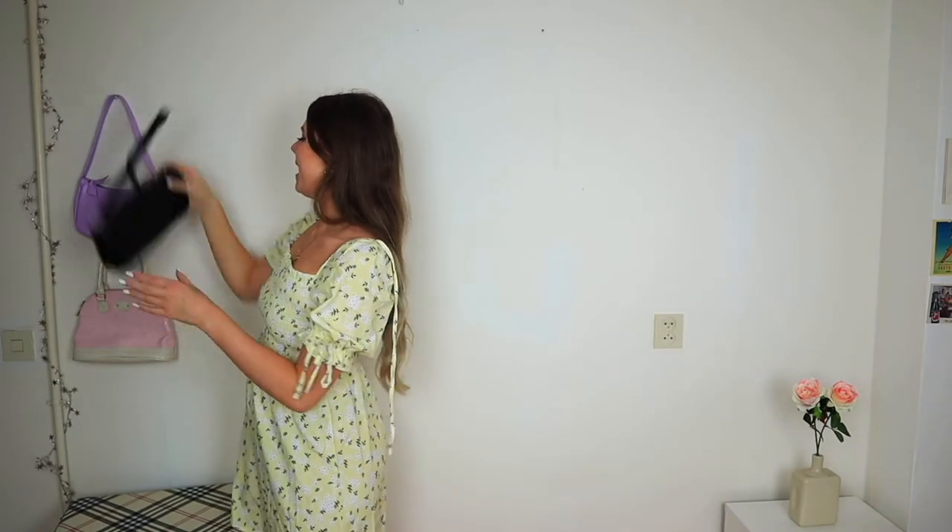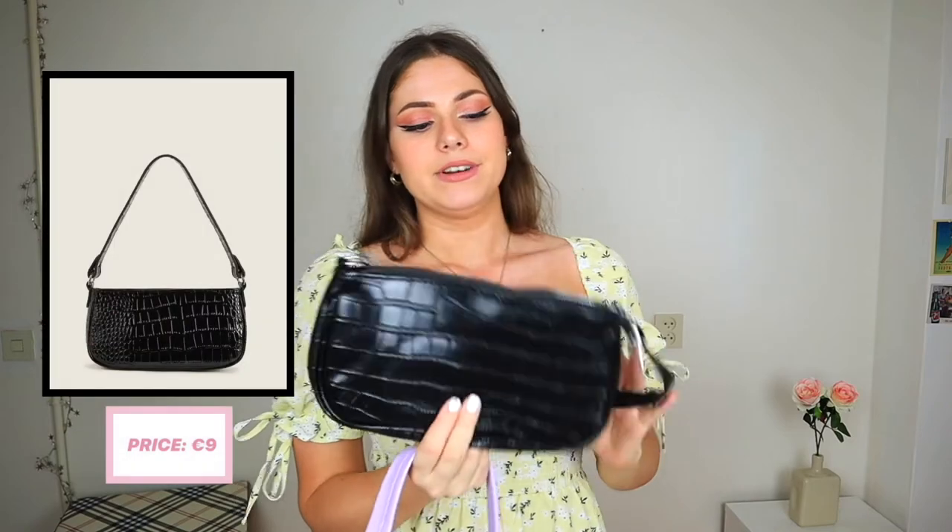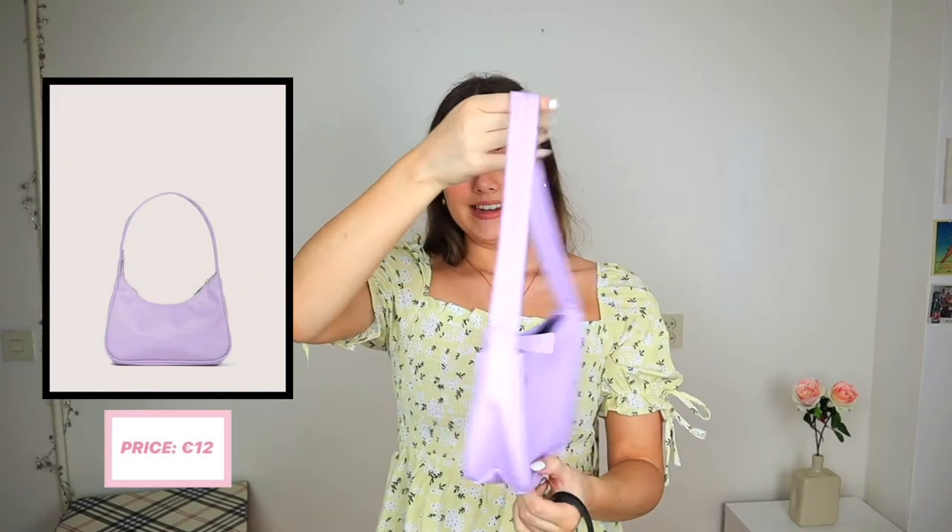For accessories, I've got two bags — a black faux snake leather baguette bag and a lilac one. The quality on both is great. I'd wear the lilac one with a basic or black-and-white outfit to add a pop of color. They're both really cute.